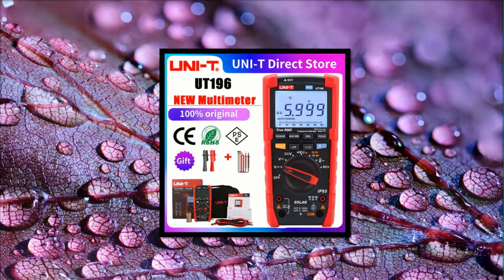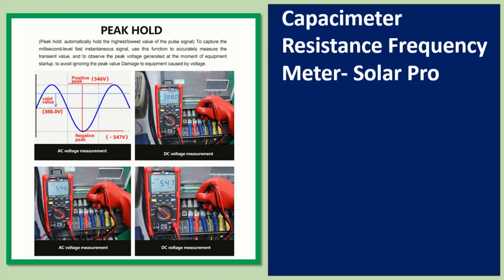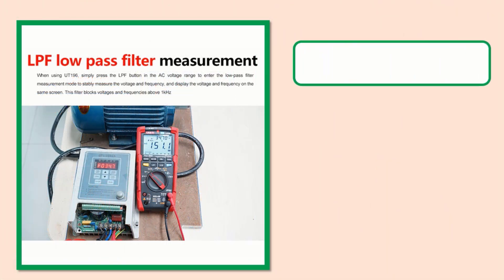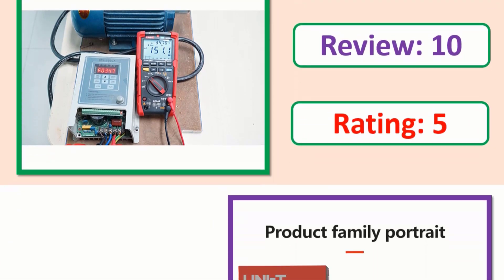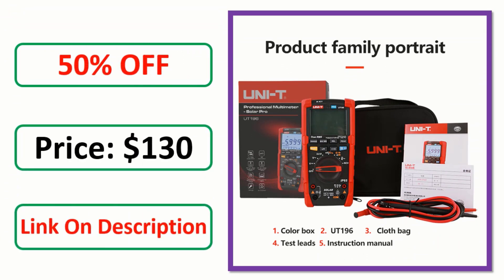Number 4: Unity UT196 Professional Digital Multimeter — 1700 Volts DC Voltage Tester, True RMS, Capacitance, Frequency Multimeter. Check the description link for full product information and price.